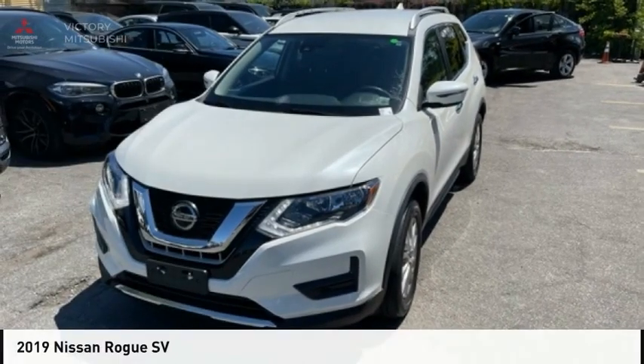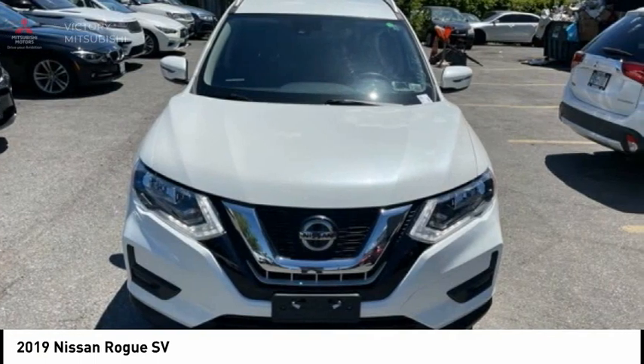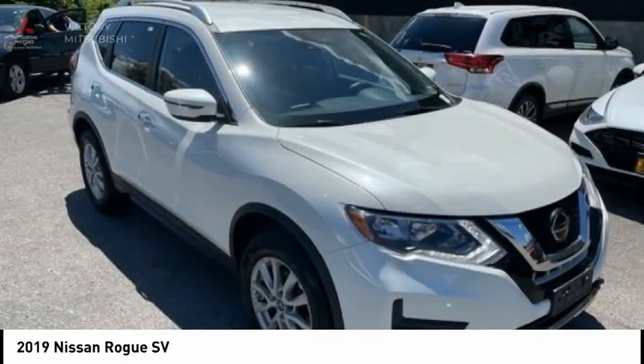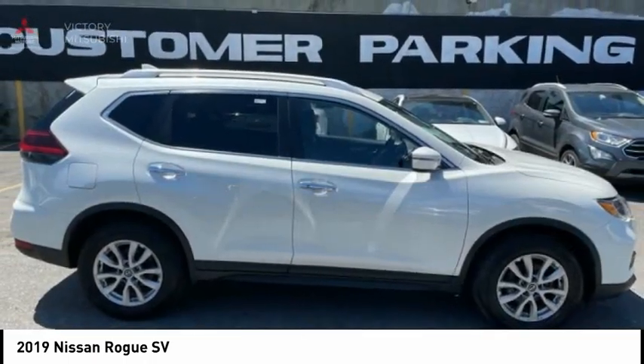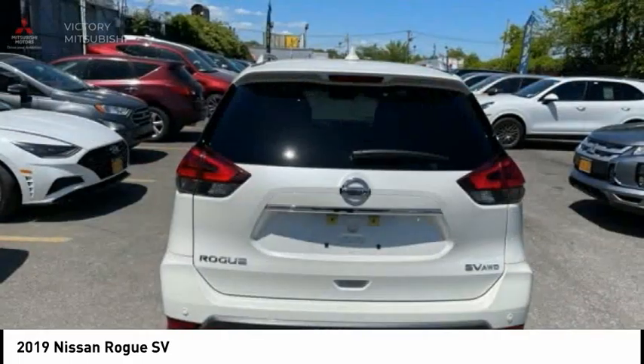Test Drive the 2019 Rogue. The stylish Rogue gets 27 miles per gallon and still boasts nearly 58 cubic feet of cargo space. With a 5-star side impact safety rating and confident handling, the Rogue is more than you expect and everything you deserve.